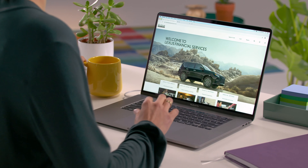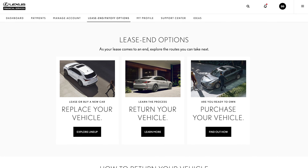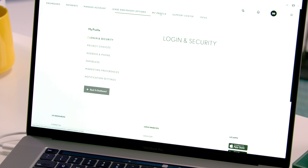Start by registering online at LexusFinancial.com so you have all the information about your lease at your fingertips. There are a number of convenient self-service tools that will help speed things along, like making sure we have a correct address for you.